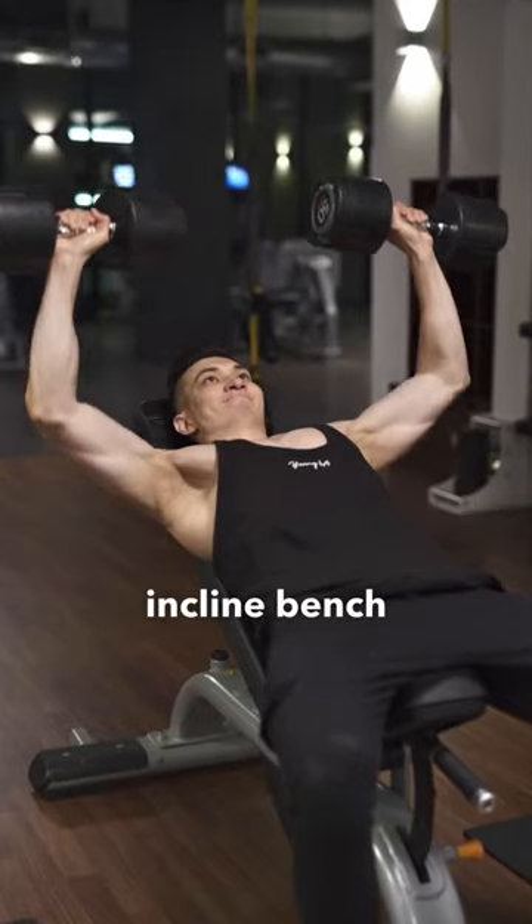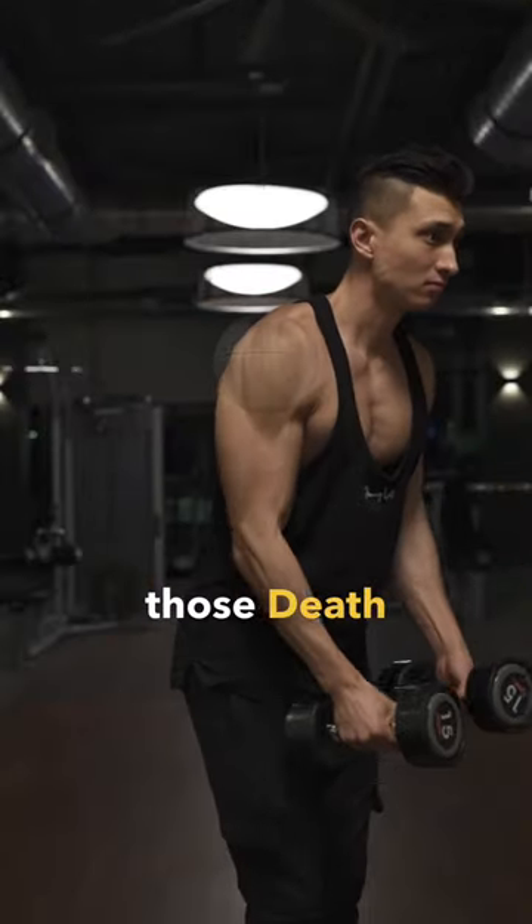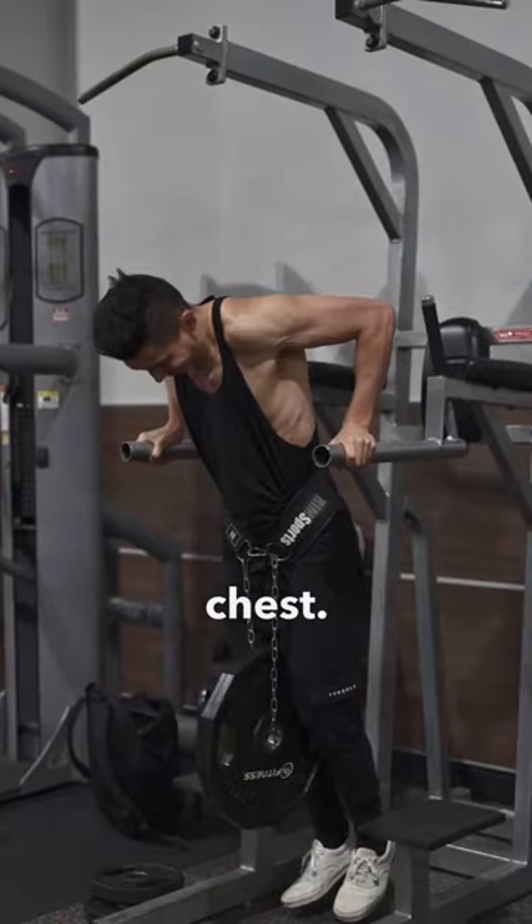Then I would recommend the incline bench press to build the chest, triceps, and shoulders, lateral raises to get those death star looking delts, and finally I would incorporate a weighted dip to build out my arms and target the lower chest.